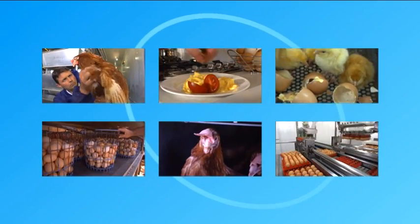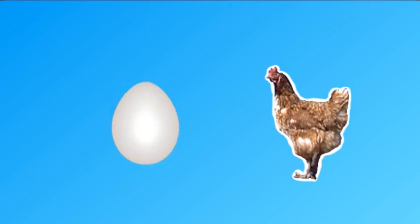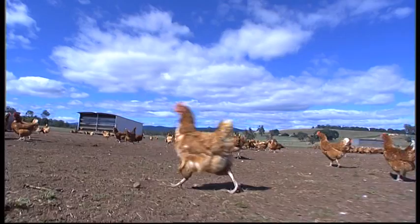This video will take you through the entire egg production process. So which comes first, the chicken or the egg? Let's start with the female chicken, better known as a hen.